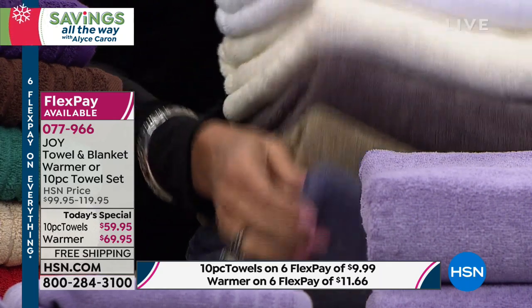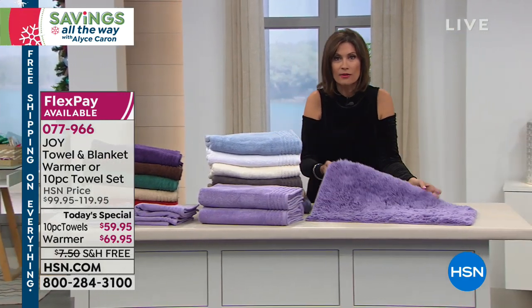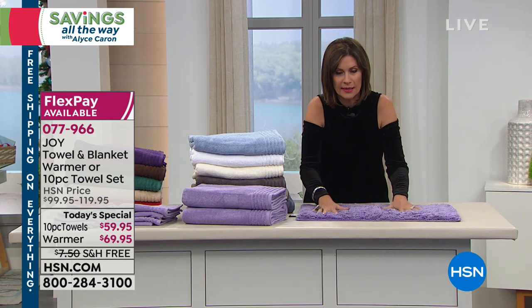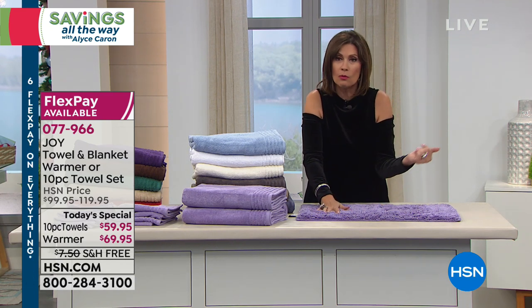Colors you're not going to find in department stores. Every time you wash these they're going to get softer and softer. You get your bath mat included, so you don't even have to worry about going out and buying something to match — everything you need in this great big set for $59.95.